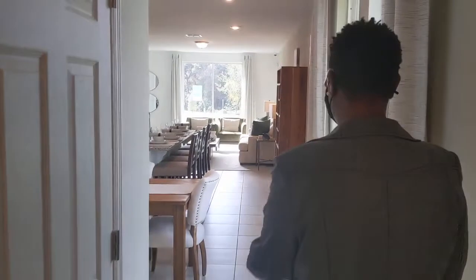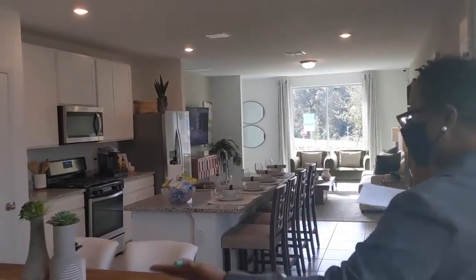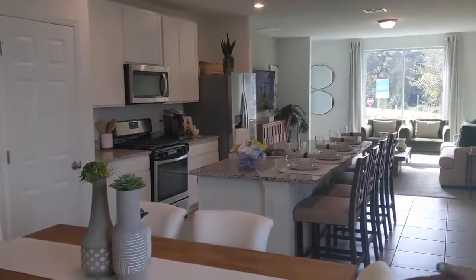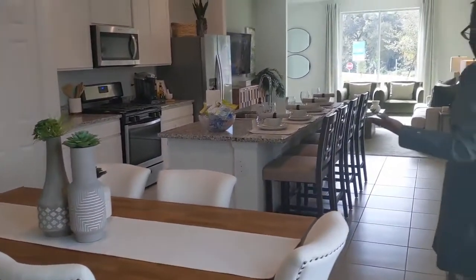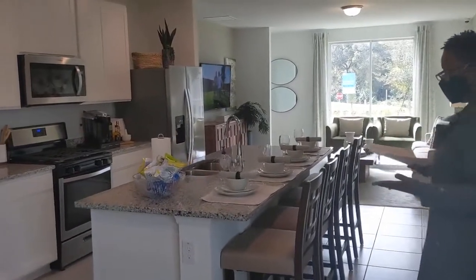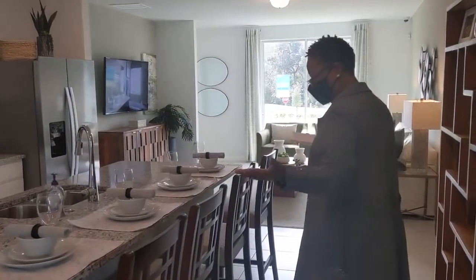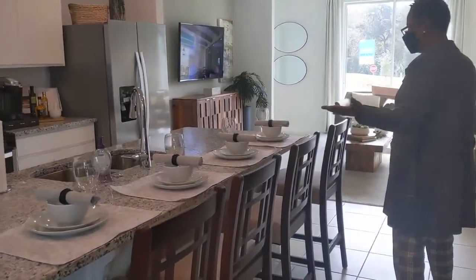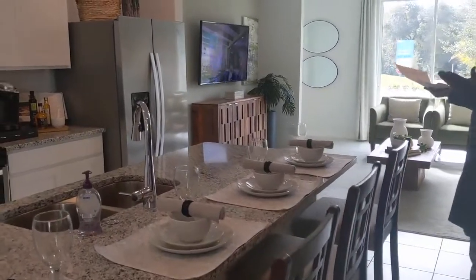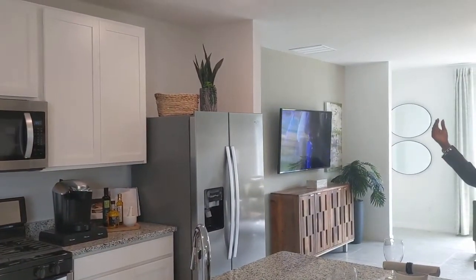Walking through the front door you have this beautiful open floor plan layout. You have your dining area, your granite countertop, gas stove, and all the appliances except the washer and dryer. Look at this huge island with stainless steel appliances and nine-foot ceilings.